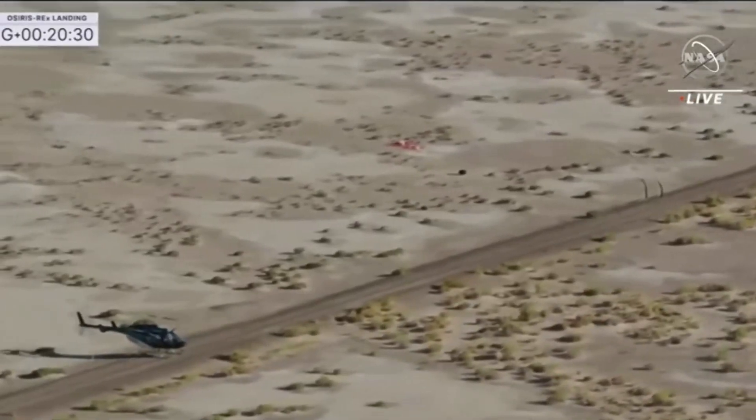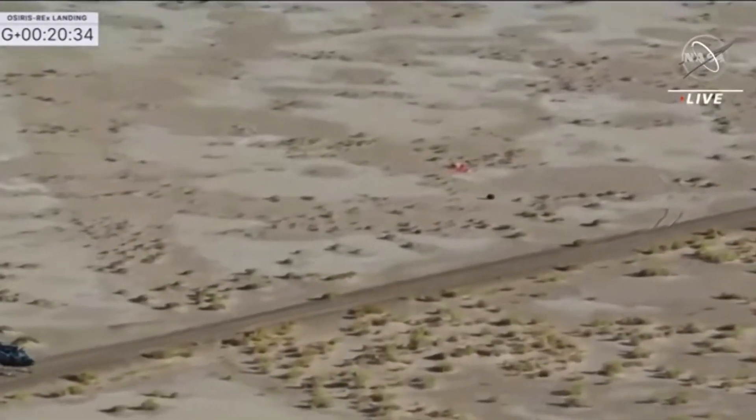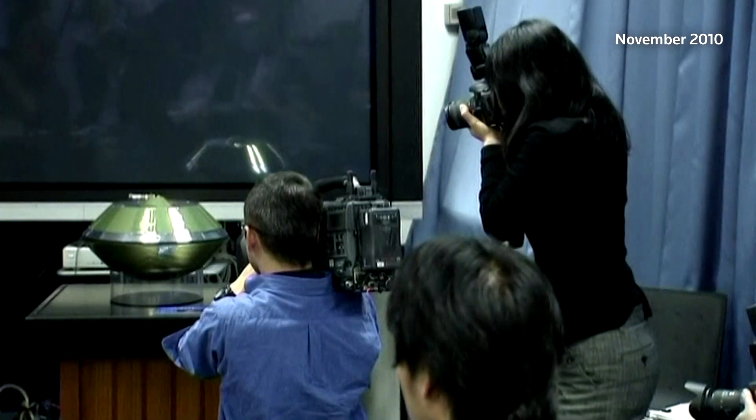It's only the third asteroid sample ever brought back to Earth for analysis, and by far the biggest. The first two came from similar missions by the space agency of Japan.